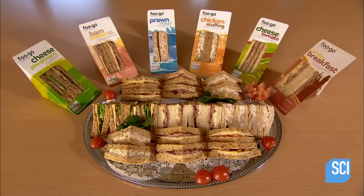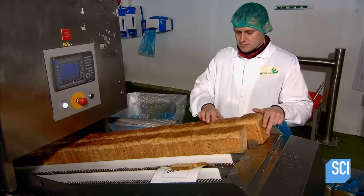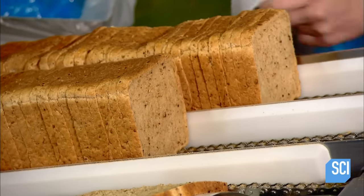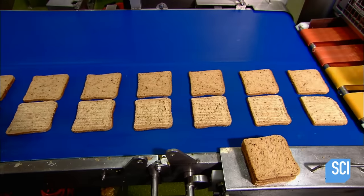Retail customers specify which ingredients they want in their sandwich order, and the factory sets up the assembly lines accordingly. The first step is to load fresh bread into an automated machine. While doing so, workers visually inspect the slices and remove any with holes or other flaws. The machine then separates the slices in the loaf.